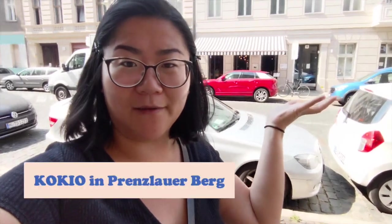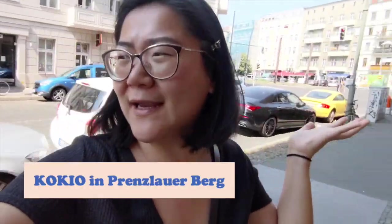Hello! We are going to eat some Korean fried chicken today at this place called Kokyu. I think they opened two years ago and I remember when we first went there they were the best Korean fried chicken I've ever had in Berlin. To be honest I haven't been there for about a year but I'm pretty sure they are still very good. Let's go!